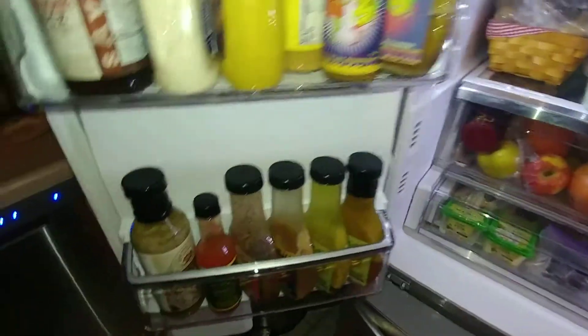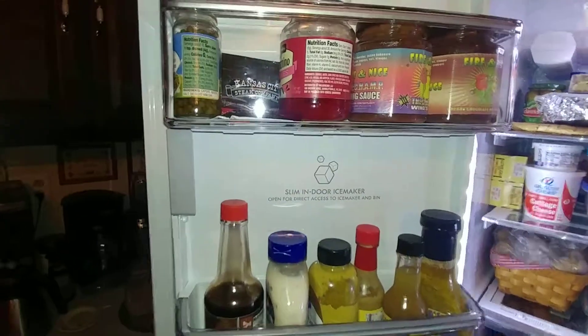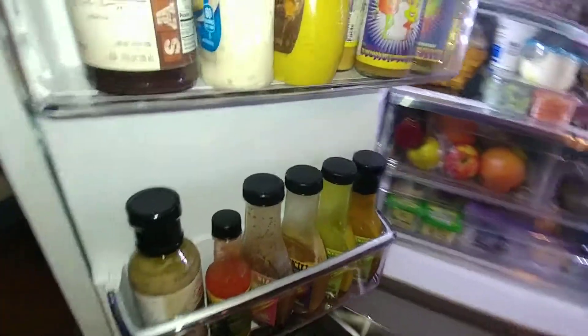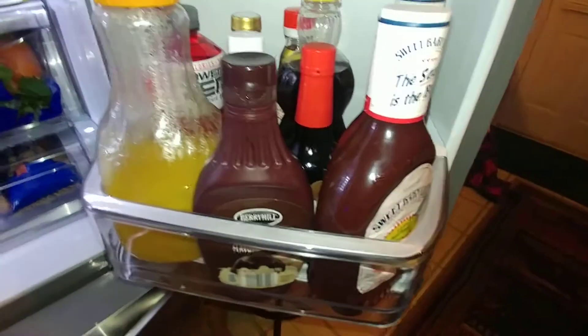And then in the door, you have enough for maybe 15, 16 bottles. And then in this door, more than that — you can hold milk, two gallons of milk, two ready whips, a bottle of wine, barbecue sauce. This is crazy. You can fit so much stuff in here. It's radical.